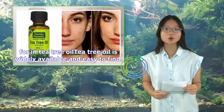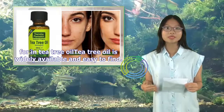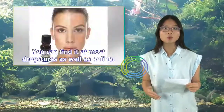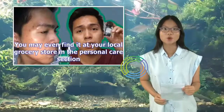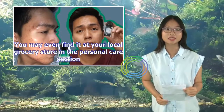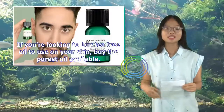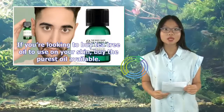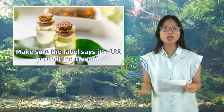What to look for in tea tree oil? Tea tree oil is widely available and easy to find. You can find it at most drugstores as well as online. You may even find it at your local grocery store in the personal care section. If you're looking to buy tea tree oil to use on your skin, buy the purest oil available and make sure the label says it's 100% tea tree oil.